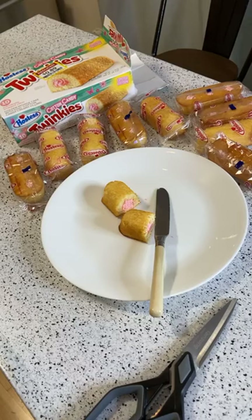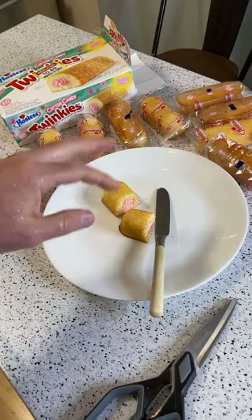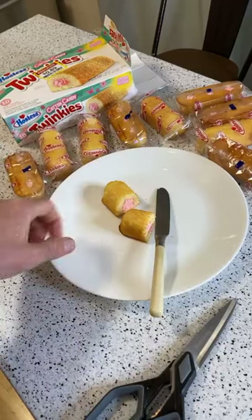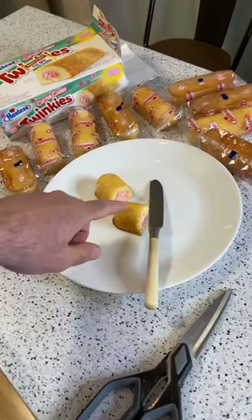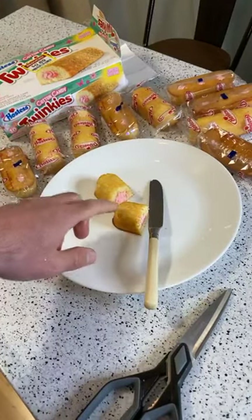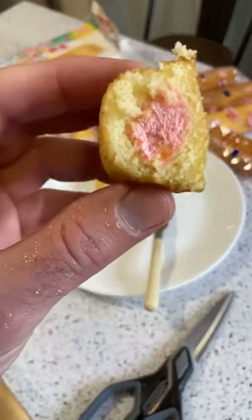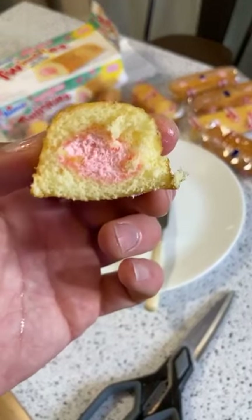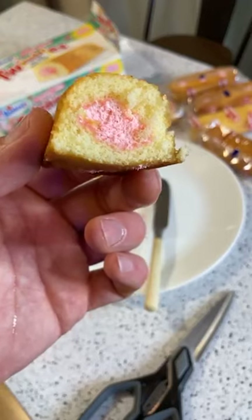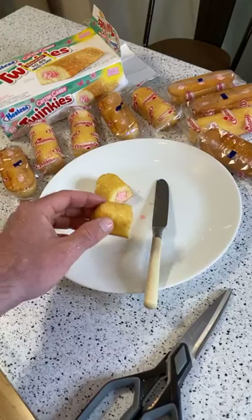That is a sugar rush. It's on the level of those really cheap store-bought cakes where the frosting is so sweet you almost feel sick when you eat it and you want to spit it out. That's close to what this tastes like. This is probably the most sugary Hostess item I've ever tasted, not just reviewed.